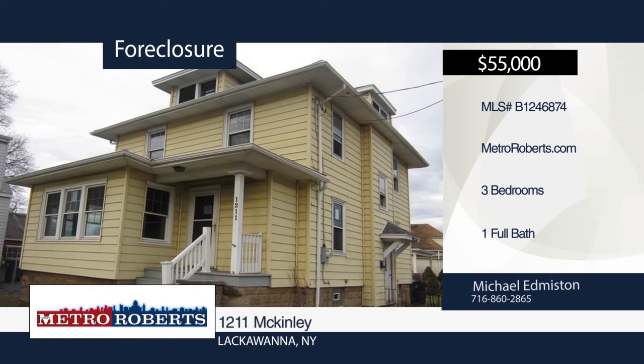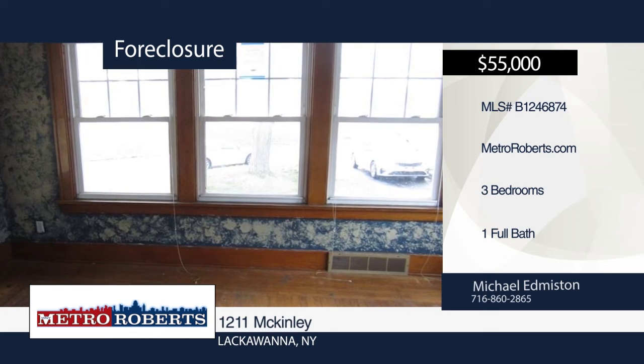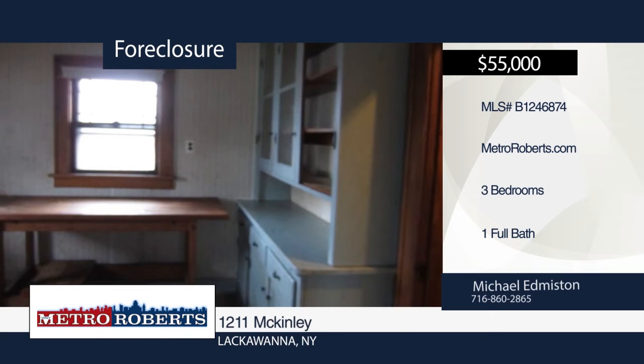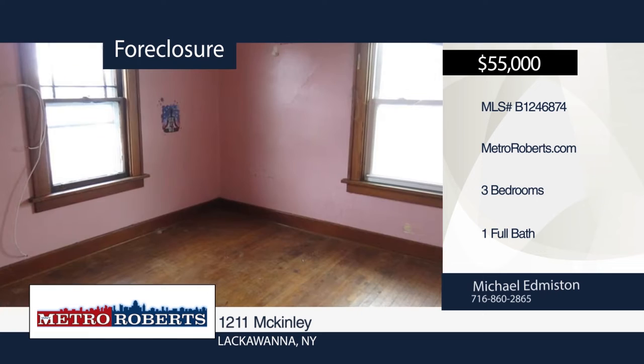Welcome to this three-bedroom, one-bath home ready for your finishing touches. It features hardwood floors throughout that are ready to be finished, and a huge living room with bonus Florida room. Put in the elbow grease to bring this up to date and make it your home. Call Michael Edmiston today to schedule your private showing.